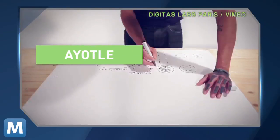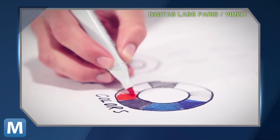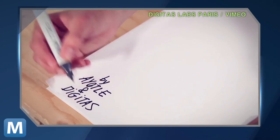Well, startup AYOTL and ad agency Digitas have taken the what-if out of the equation with AnyTouch, a simple matte-turned touchscreen that sits on top of whatever you'd like it to.